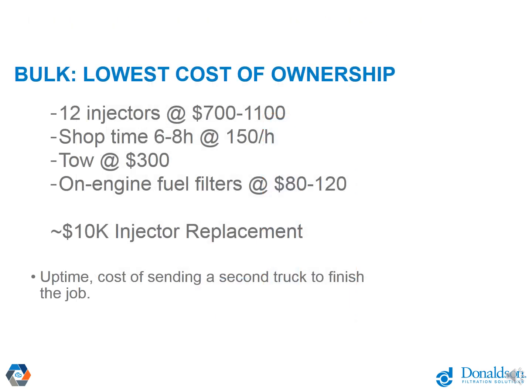As this translates into return on investment, the average set of injector replacements goes anywhere from $10,000 to $15,000. We believe if you can take some of those replacement costs and invest them upfront in controlling your fuel quality and fuel supply, you'll be able to effectively prevent failure across your entire fleet.